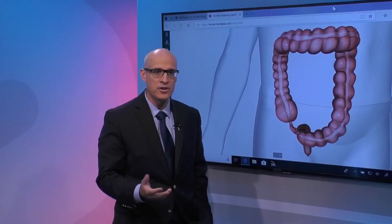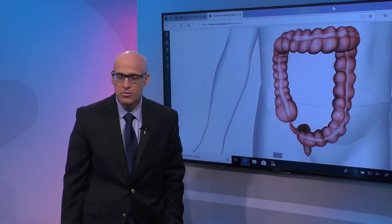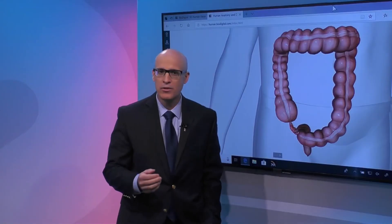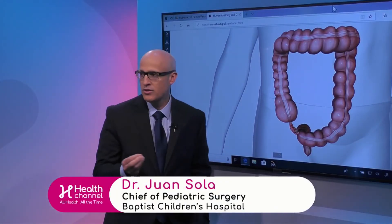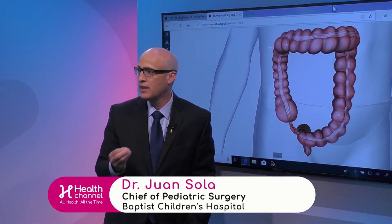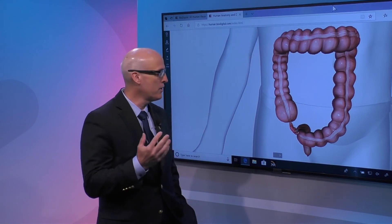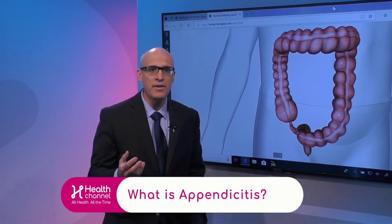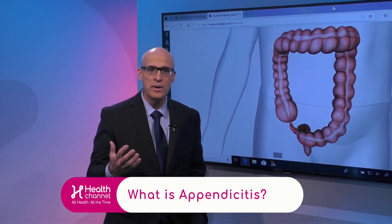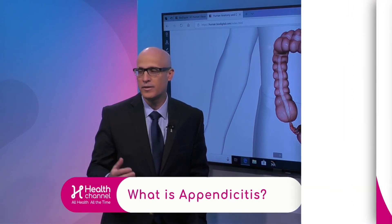What causes it to inflame? Like most things in the intestinal, urinary, or other systems — when you have obstruction of the inside of any lumen, be it the bladder, urethra, colon, or gallbladder, the bacteria that normally live in there can start growing and cause inflammation and infection over time.